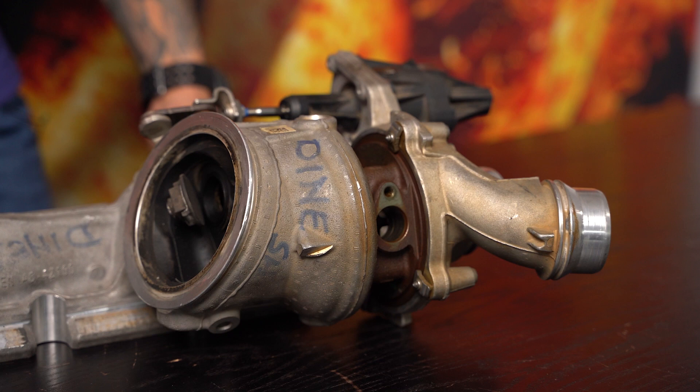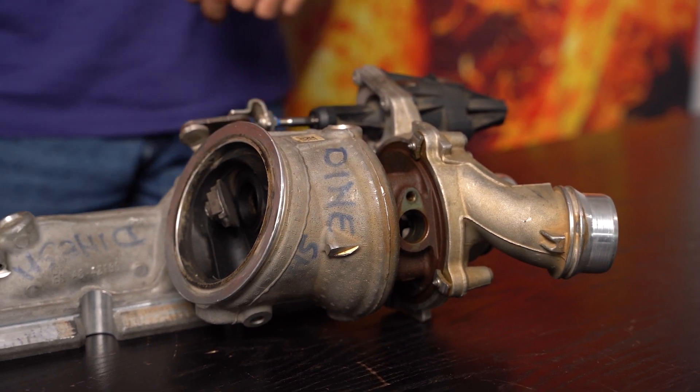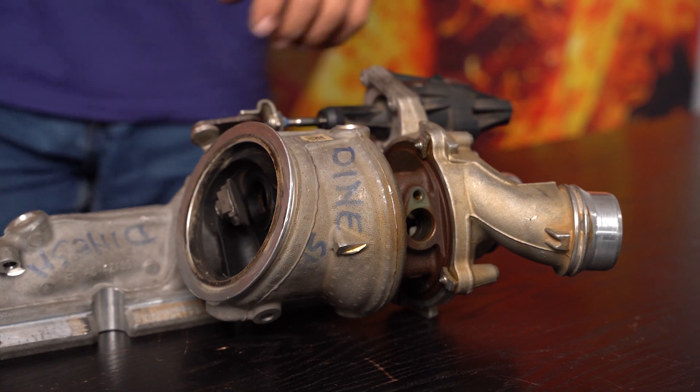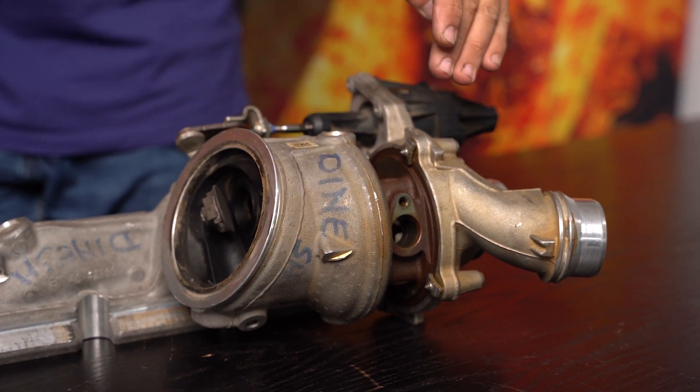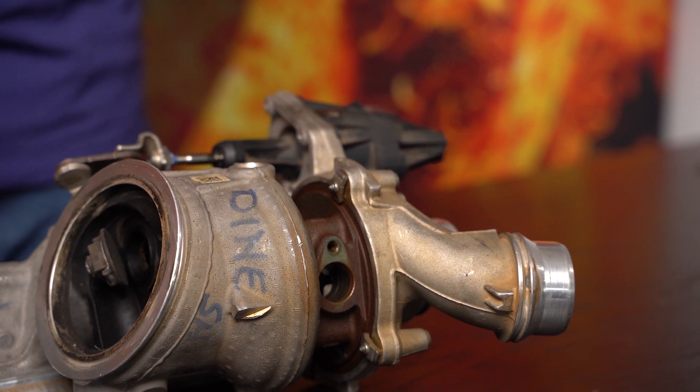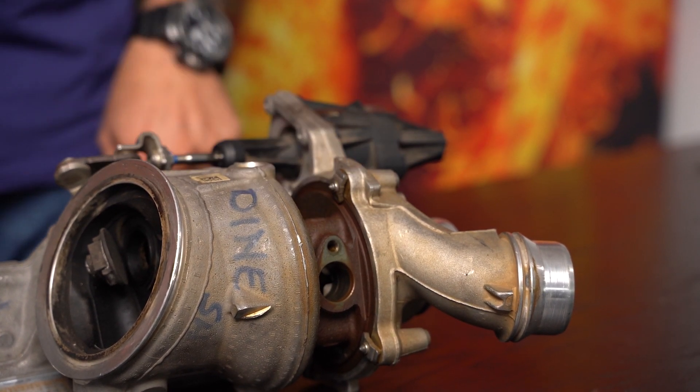disassemble this turbocharger? Now, setting aside the elephants in the room, let's talk about this first — this is really, really clever. I've got to take my hat off to Continental. When they build these turbochargers, they build